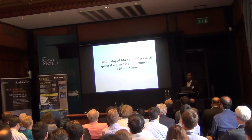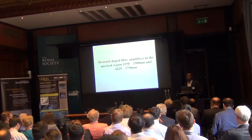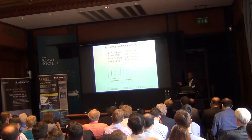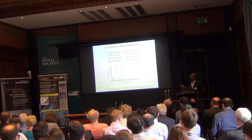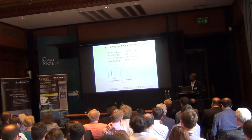The beauty of bismuth material is that it can cover a wide band from 1150 to 1500 nm and also 1620 to 1750 nm. Depending on what host you use, you can tune the operating bandwidth. For example, using an aluminosilicate host you can tune between 1350-1550 nm; a phosphosilicate host gives 1300-1400 nm; and a germanium host can cover further variations.